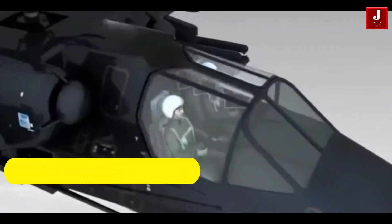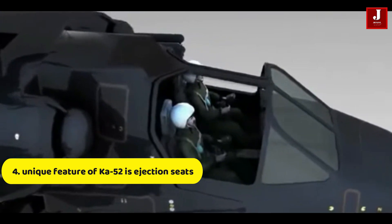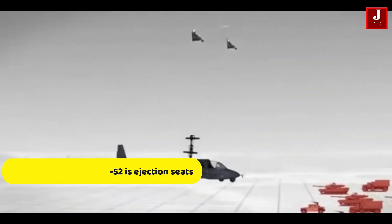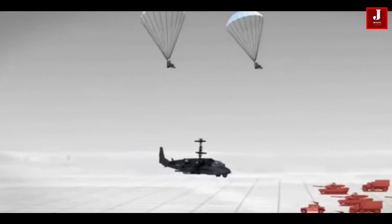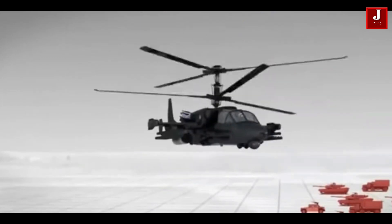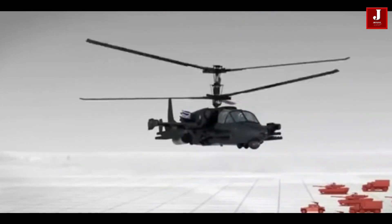Number 4. One unique feature of the Ka-52 is its ejection seats. In emergency situations, both the pilot and co-pilot can eject safely from the helicopter. The seats are equipped with rocket-assisted ejection systems, and each crew member has a separate ejection mechanism.